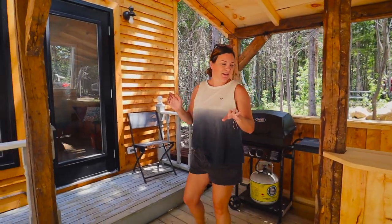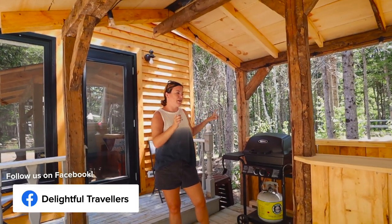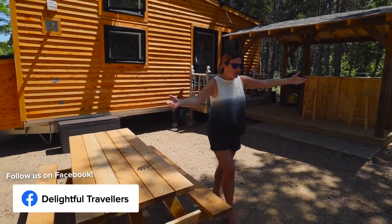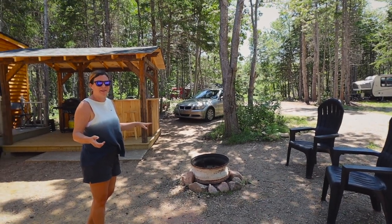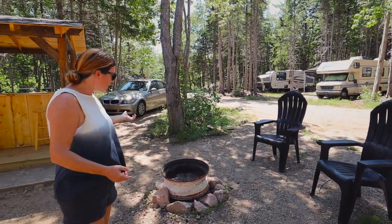We have some nice wooden bar stools right here at the tiki bar. We also have a barbecue out here, and this whole area is covered, so if it does rain, you can still come up here and barbecue and sit down. There's a picnic table, perfect for eating dinner or lunch, and over here is another new addition — chairs with cup holders around a fire pit so you can sit and have a fire.